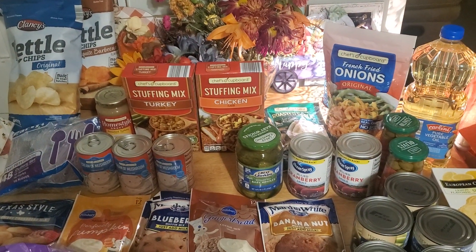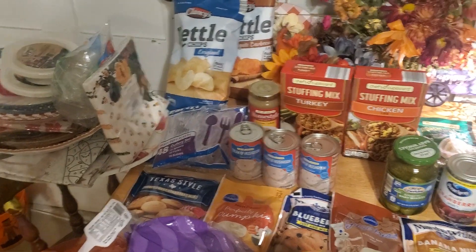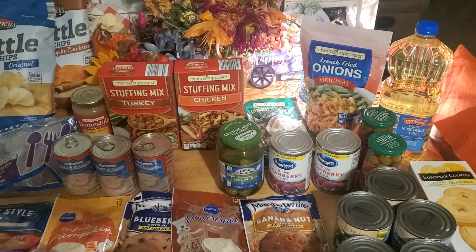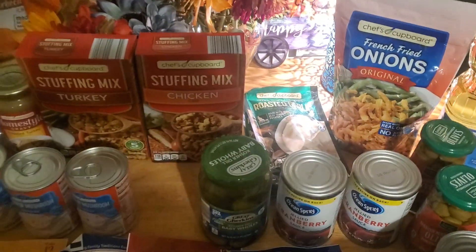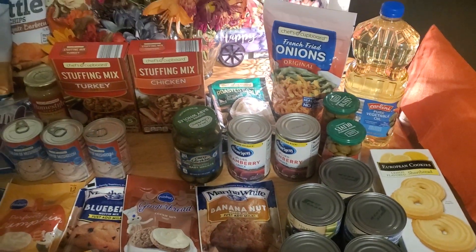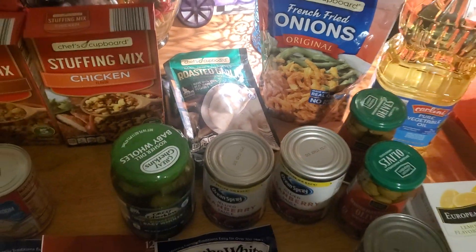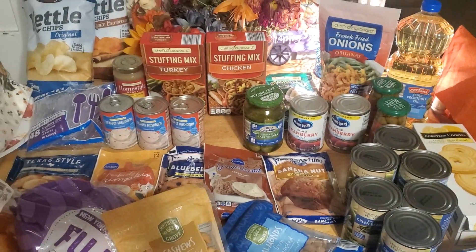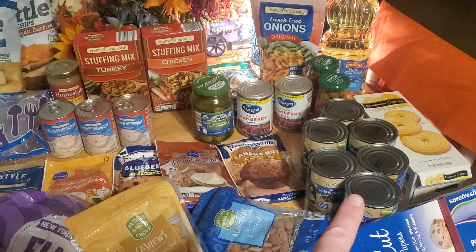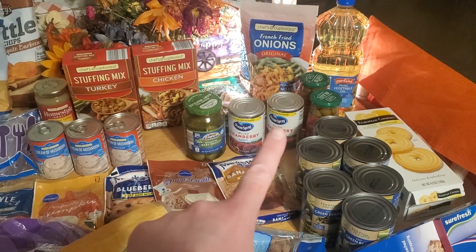There's cream of mushroom soup to make the green bean casserole and some plastic silverware so I don't have to deal with a mess of dishes. I really love just using pans, paper plates, and cups so it doesn't have to be a lot of fuss all day like I used to do — we're getting older, we like to keep it simple. For mashed potatoes, we're going with the garlic roasted mashed potato mix and then the bag of French fried onions for the green bean casserole.